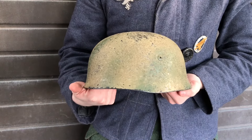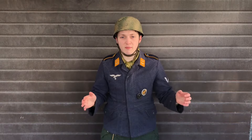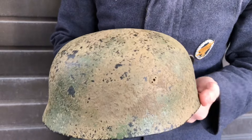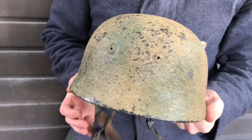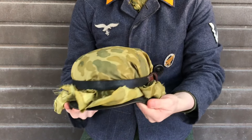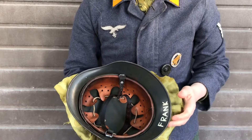This is the standard M38 jump helmet. Fallschirmjäger Regiment 6 during the Normandy campaign actually painted their helmets in a two-tone camouflage scheme with a sawdust texture. Not all companies painted their helmets, and you even see guys wearing the standard M40 and M42 helmets. You can even see them putting American silk from parachutes on top of their helmets just to camouflage and conceal them — there's a whole range of different things.